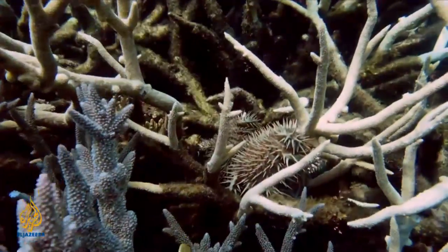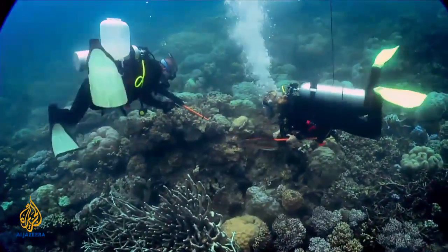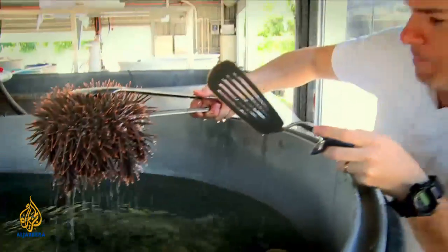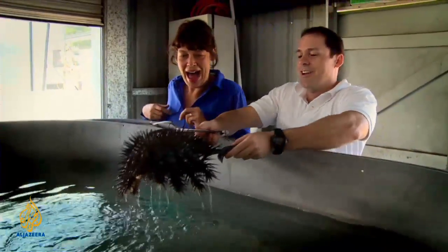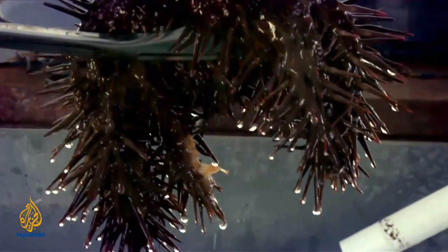With the Crown of Thorns starfish now at plague proportions, current control methods are struggling to keep up with the onslaught. But Dr. Jairo Rivera from the Centre of Excellence for Coral Reef Studies may have come up with a solution. It looks kind of like a cactus gone wrong. These spikes are all poisonous — and the toxin would seriously affect you and could even lead to paralysis.